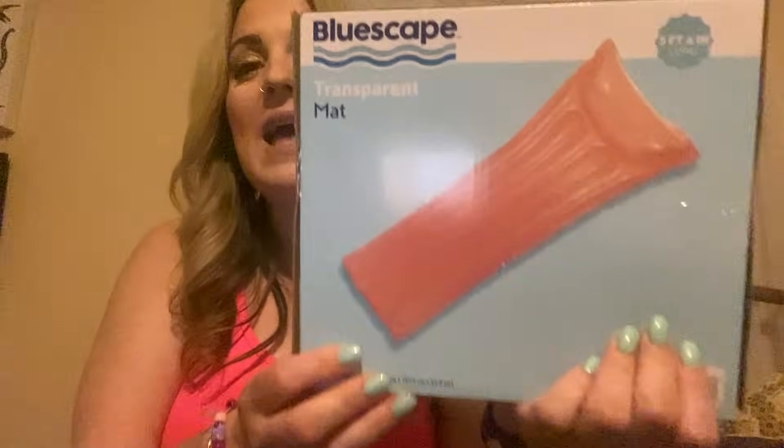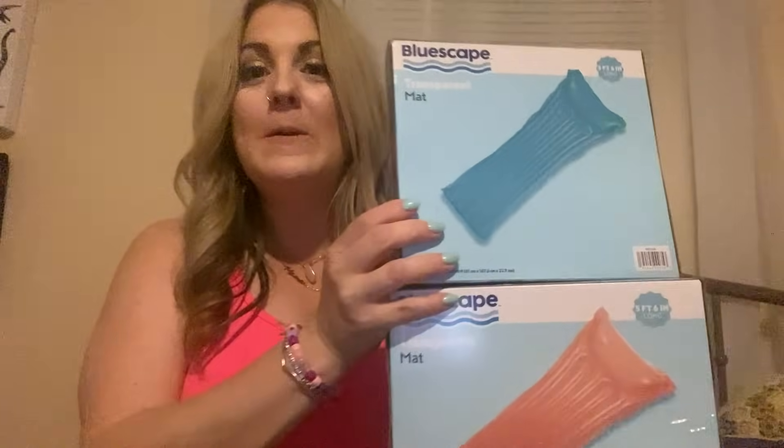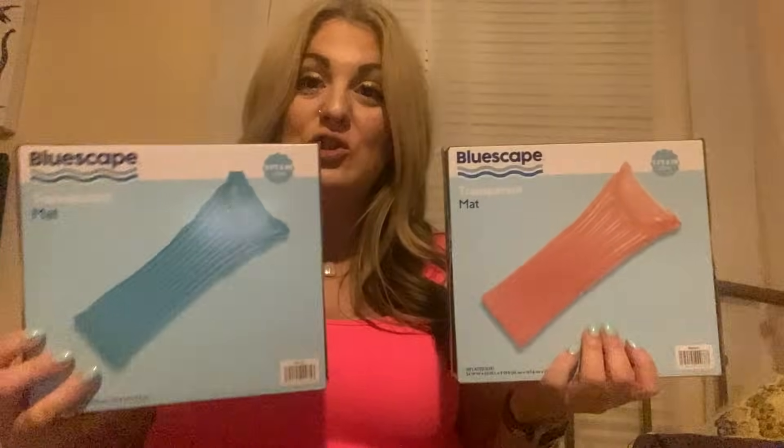I needed to get some new floats for the lake. I found these at Walmart — they are called transparent mats by Blue Skate. This is five feet, six inches long. They had a pink one and a blue one. Look at these — they were $1.98 a piece. Seriously, $1.98 a piece, so I got two of them.